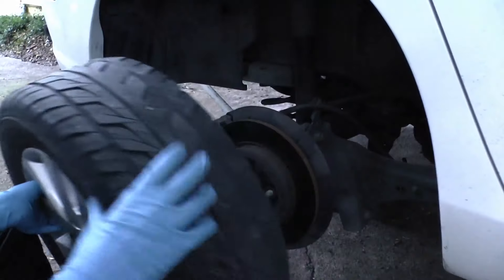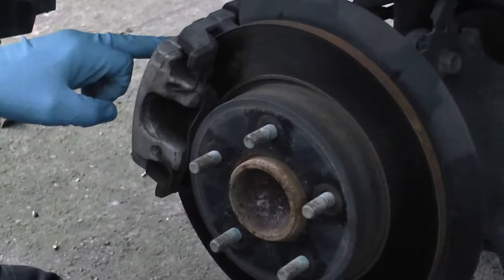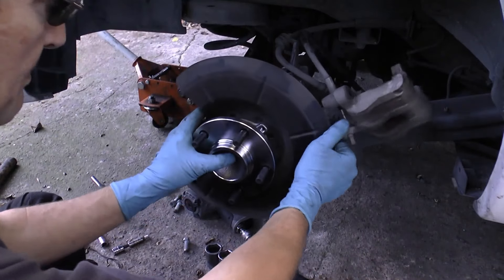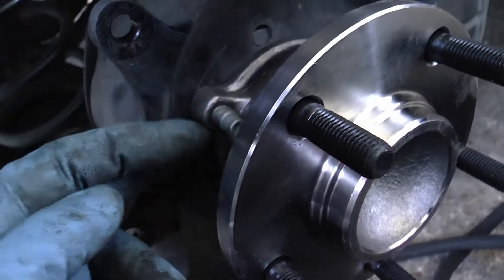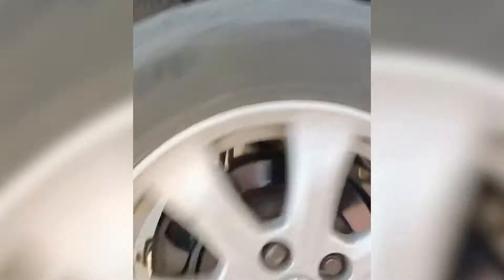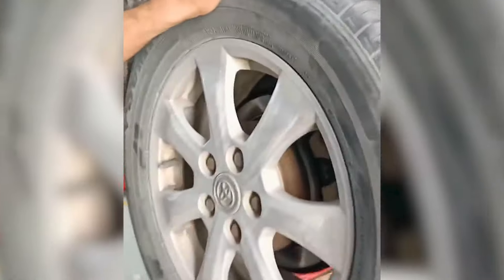So if you notice this, it's important to replace the bearing as soon as possible because it supports the entire wheel on the driveshaft. When damaged, it allows for movement. You can check for this by lifting the car and gently trying to move the wheel side to side to detect any play.